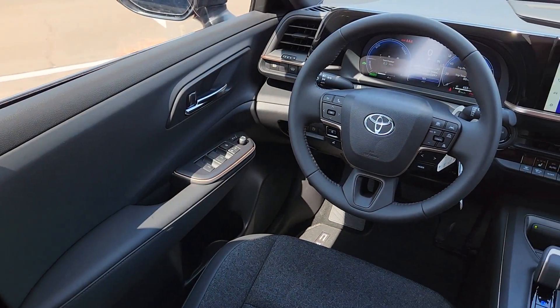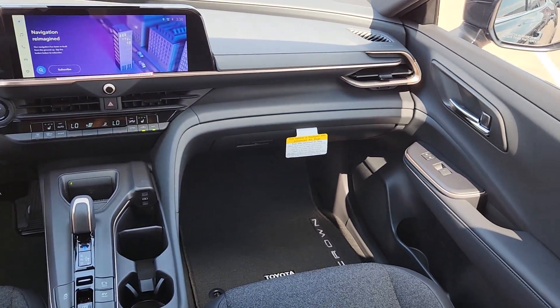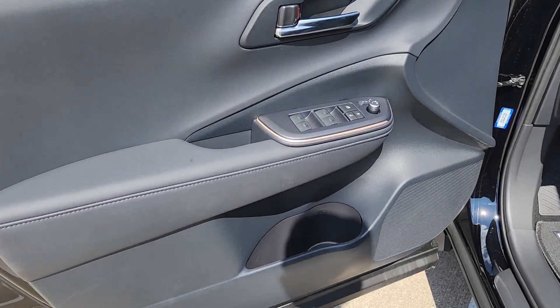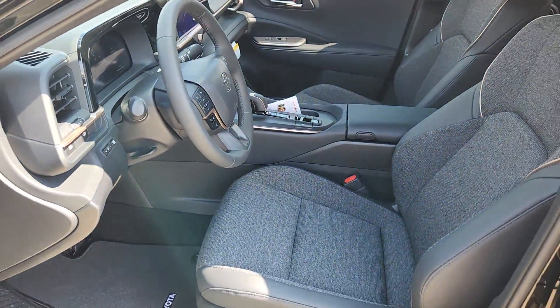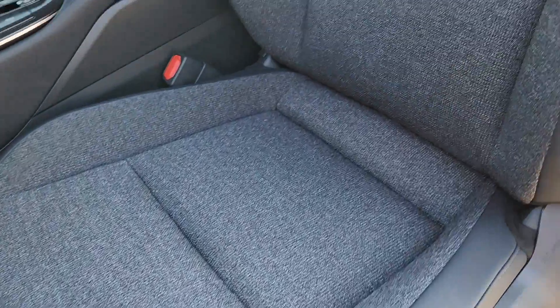These are just some of the great options this vehicle comes with: Apple CarPlay and/or Android Auto, panoramic roof, navigation system, heated driver's seat, keyless entry, backup camera, satellite radio, power passenger seat, heated mirrors, and dual zone AC.